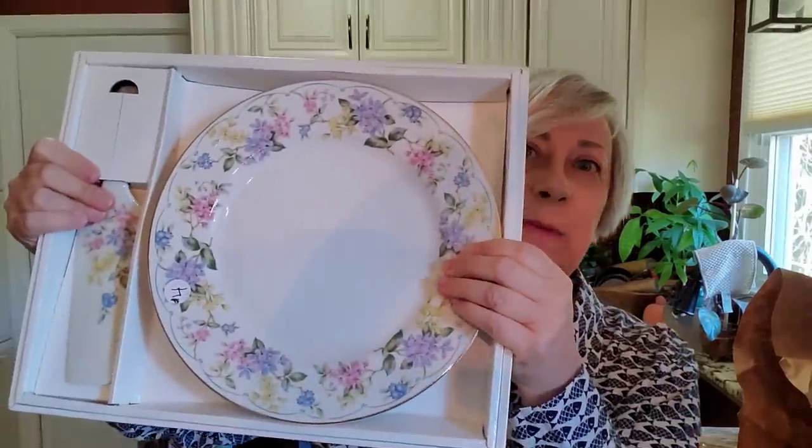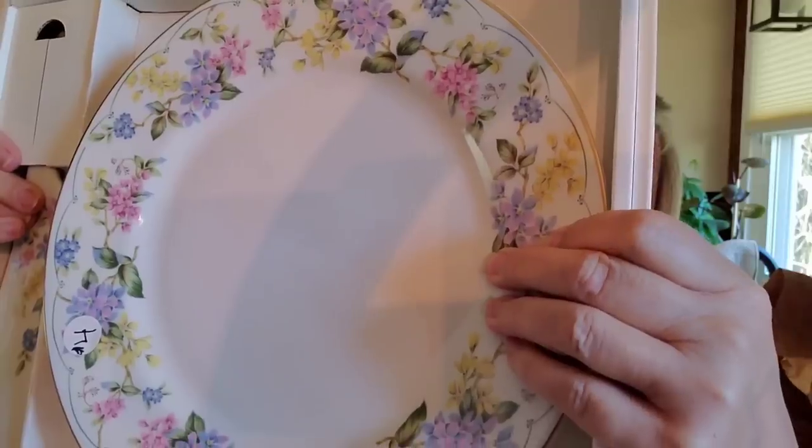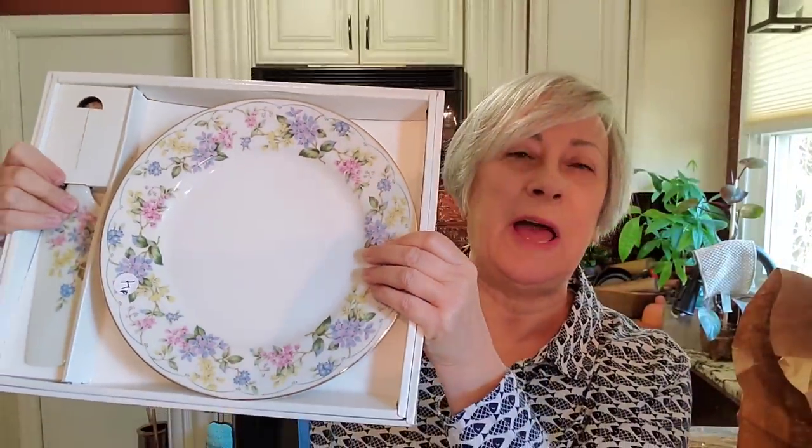Other than doing the light sanding and putting that food-safe sealant on it, I'm not going to do anything else to it. This is an Andrea by Sadique cake plate with the server — look at how pretty this is. Springtime, summer — absolutely gorgeous, in perfect condition and still in the box too.